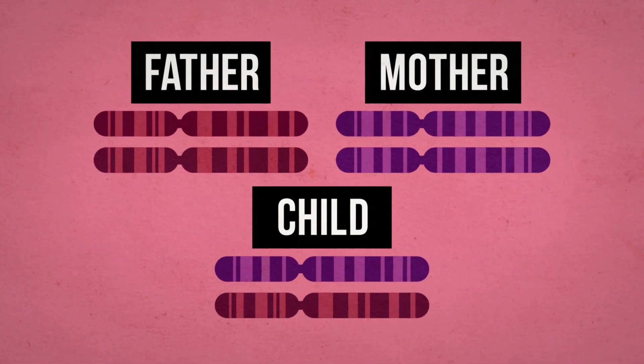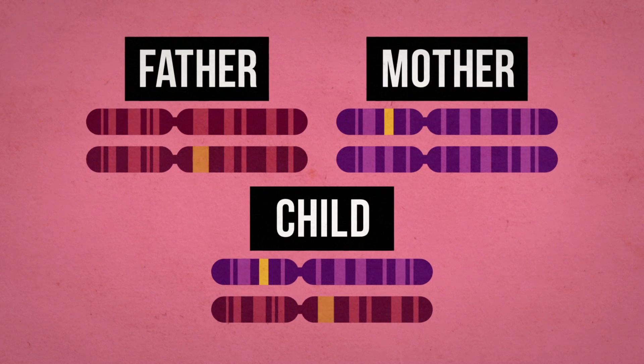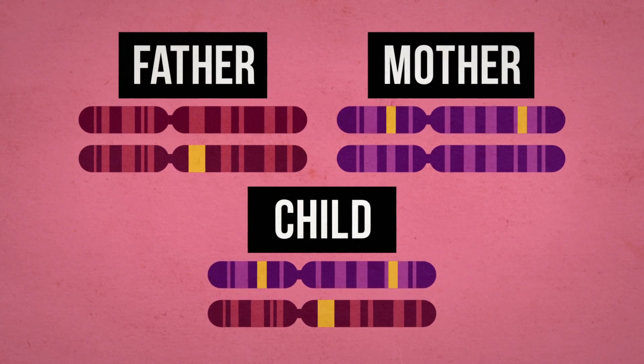Some mutations are inherited from parents. These mutations are harmless most of the time, but a few of them may work together to cause autism.